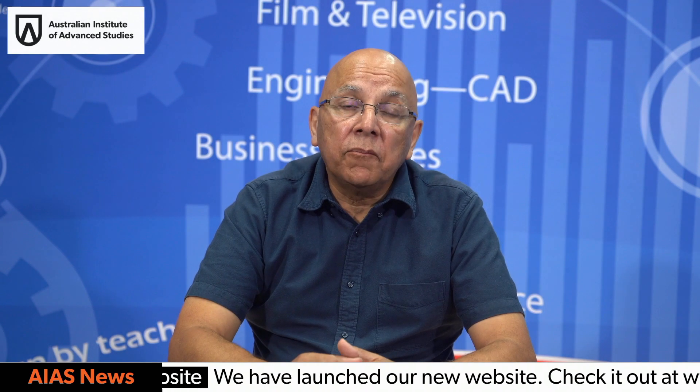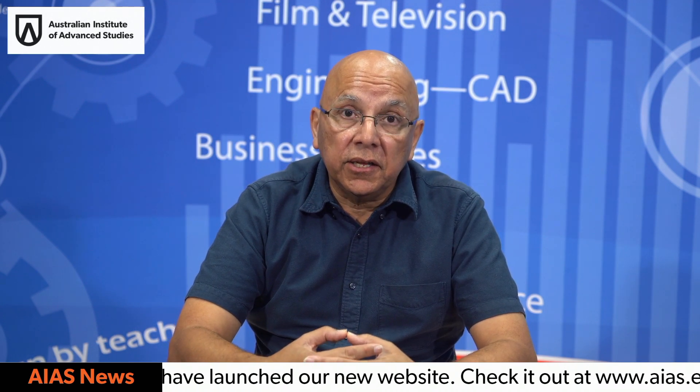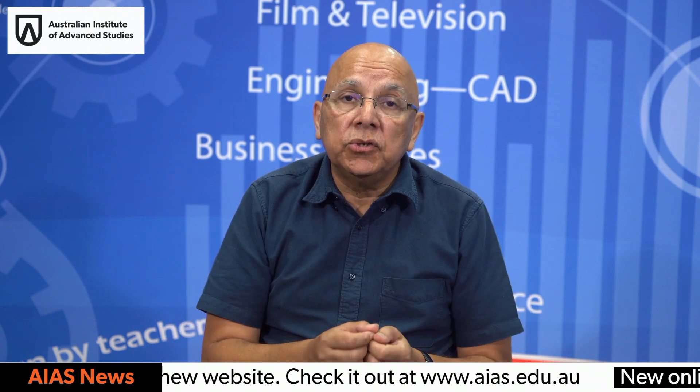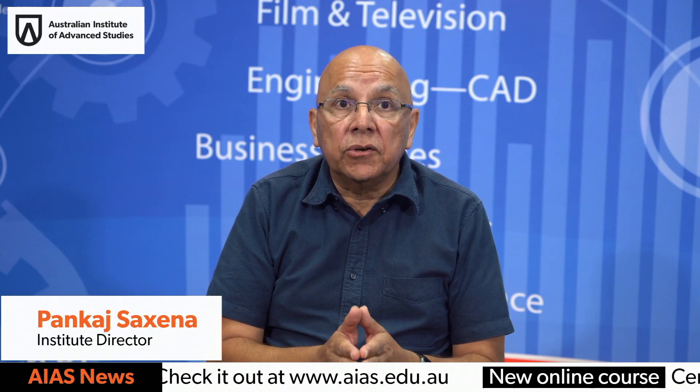Hi, I'm Pankaj. I'm one of the directors of the Australian Institute of Advanced Studies. Today I'm going to introduce you to our Advanced Diploma of Engineering course.